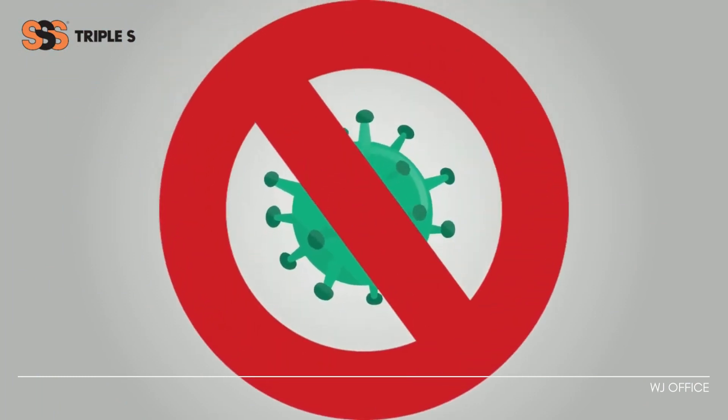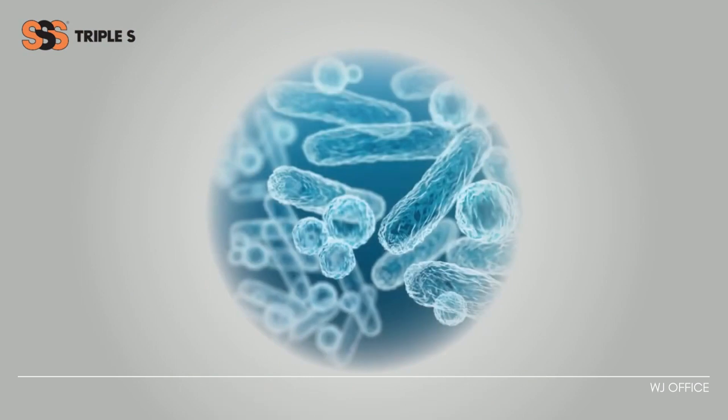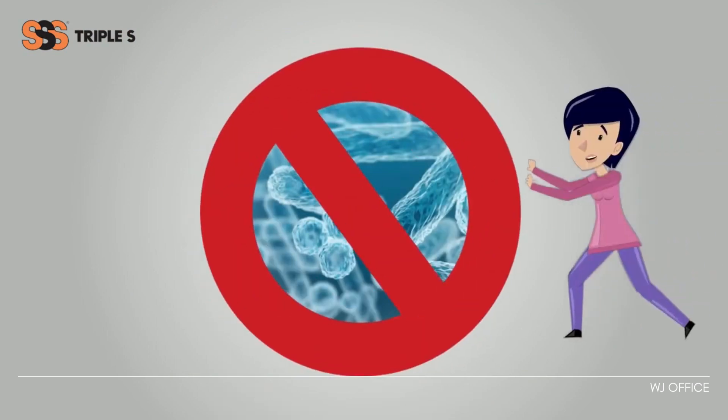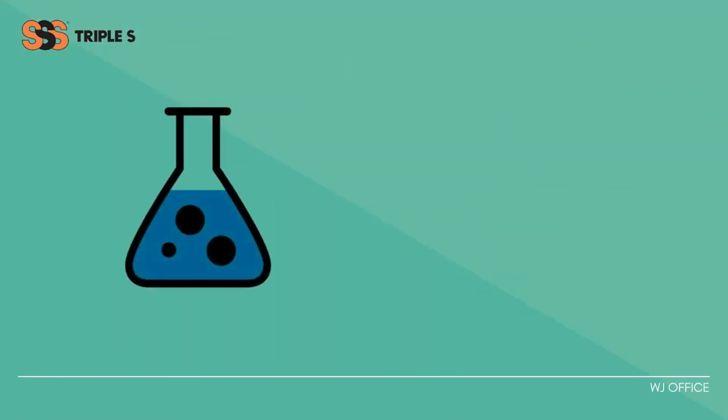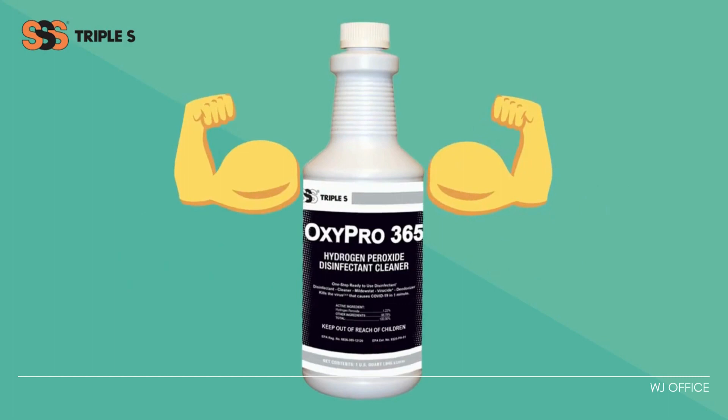OxyPro 365 kills COVID-19 and sanitizes against Staphylococcus aureus and Enterobacter aerogenes on hard, non-porous, non-food contact surfaces. The unique formula and hydrogen peroxide in OxyPro 365 makes it a powerful sanitizer and disinfectant that is safe to use.